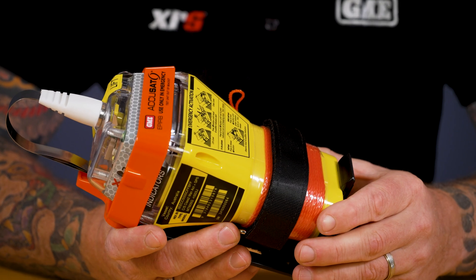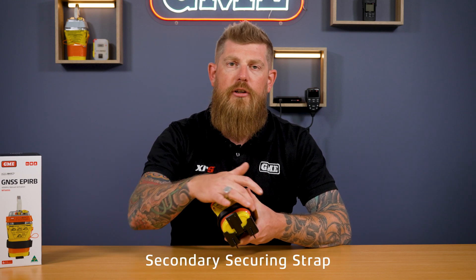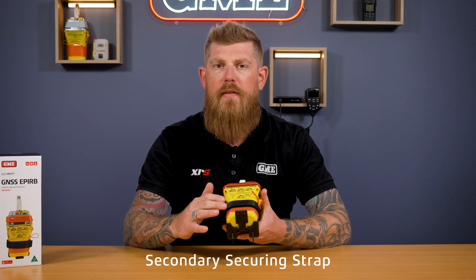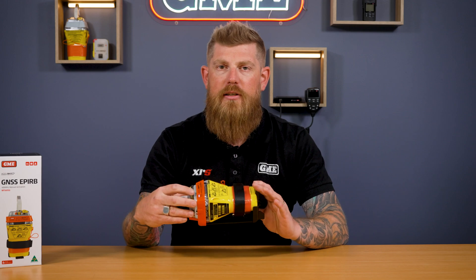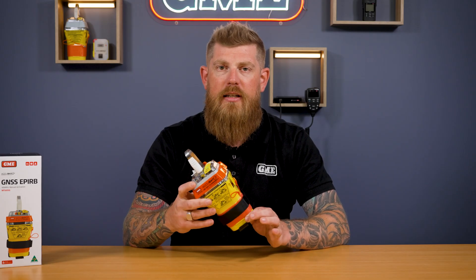One of the other key differences between the MT605G and previous beacons is the secondary securing strap around the base of the beacon. We've completely redesigned this — it's now a hook-and-loop tape system and it is far better than our previous designs. This ensures that the beacon is not going to accidentally come out of the housing and bounce around in your boat when you don't want it to.